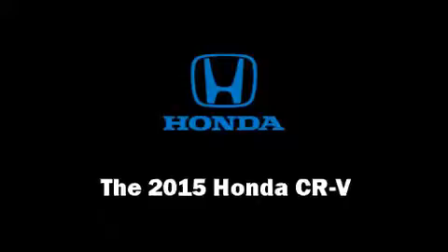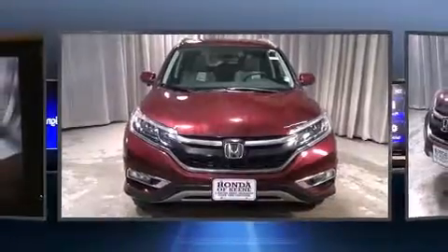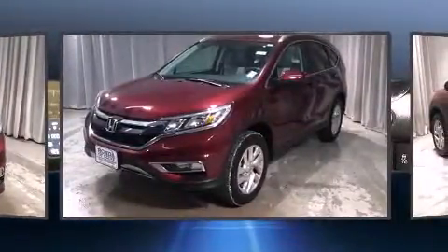Climb inside the 2015 Honda CR-V. It features all-wheel drive versatility, an automatic transmission, and a 2.4-liter four-cylinder engine.